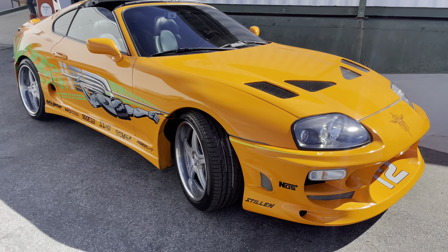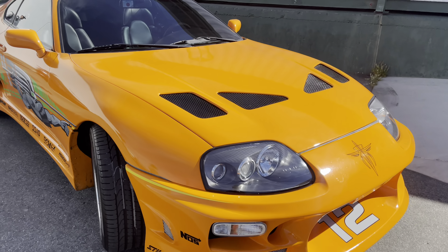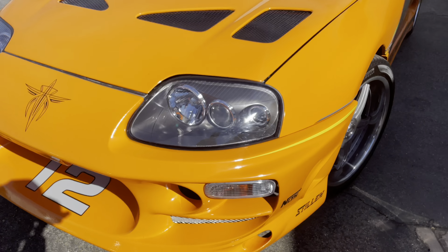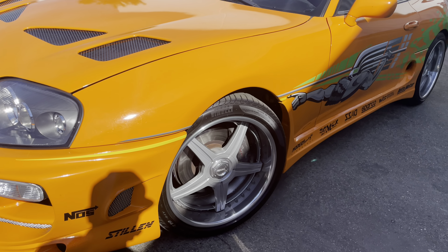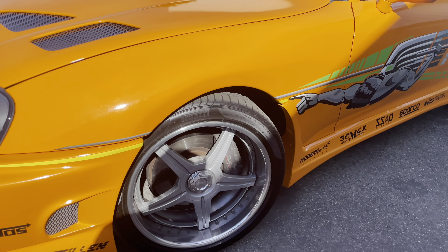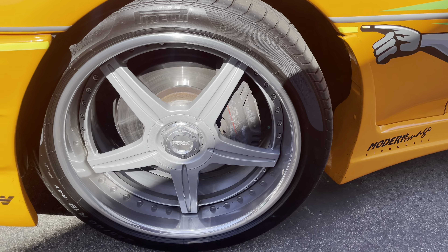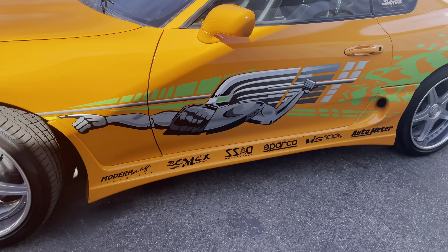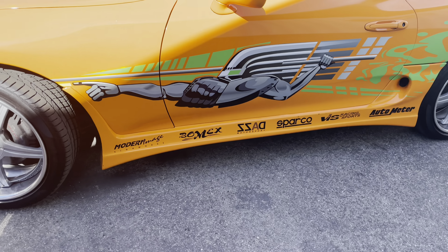All right, we're gonna do a walk around of this beautiful car. It has a Bomex body kit, a 2JZ inside with turbo, and all these nice features — 1990s style stuff with aftermarket wheels. It's supposed to be a racing-style wheel; I'm not 100% sure what kind, but I think they're 18-inch — oh, they're 19s.